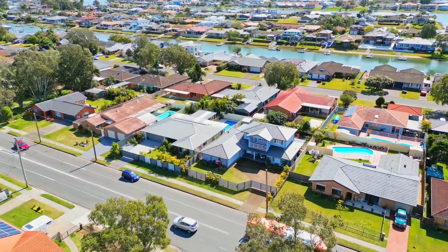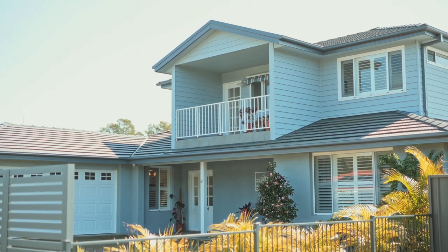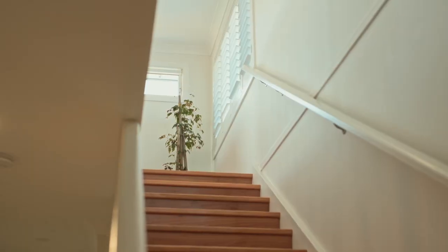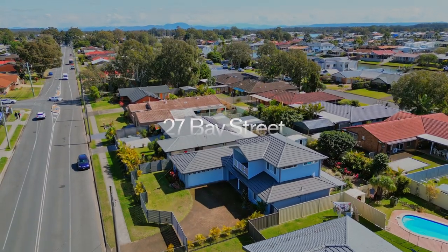It's hard to believe this property was once a dated 1980s home, now completely transformed into a modern two-story masterpiece. Ayla Bailey from Percival Property proudly presents 27 Bay Street, Port Macquarie.